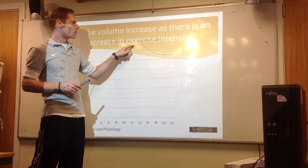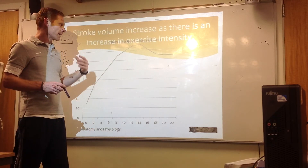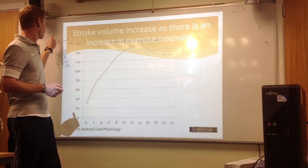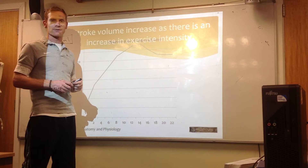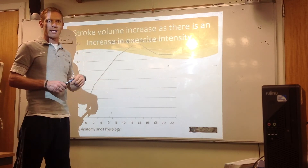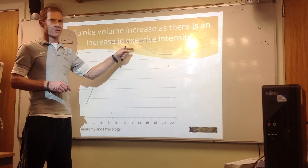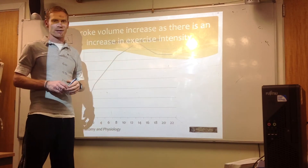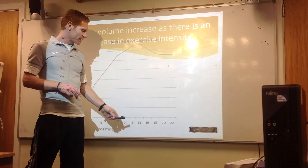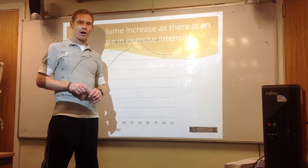Part of the reason for this plateau is that our heart can't actually fill up quickly enough to maintain that 150 millilitres per beat. The venous return — which we'll cover in the next chapter — isn't sufficient for the heart to refill and send out the same volume again. So stroke volume plateaus as intensity continues to increase.